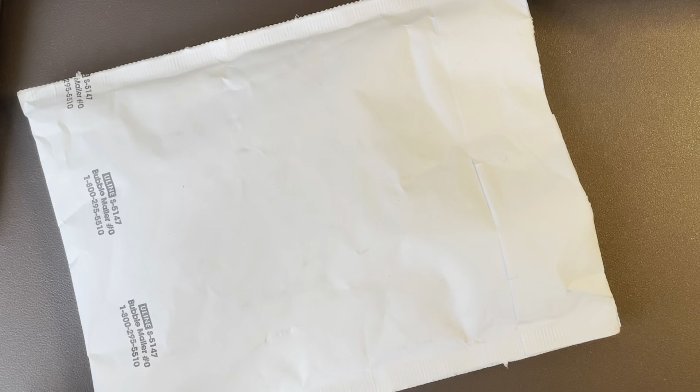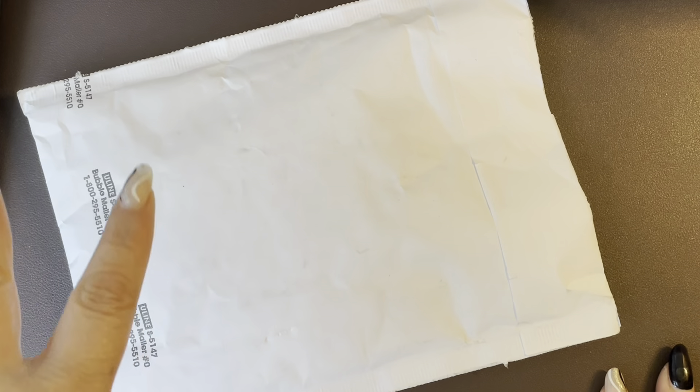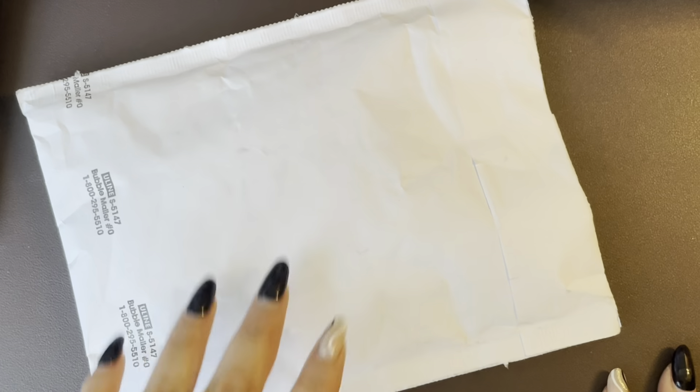This is an order that I placed as a pre-sale. She has been doing a lot of hybrid sales in the sense that if items sell out, she's pre-ordering them and you will eventually get them, but it will take time because it's a pre-sale. So here's that order and let me see what we got.